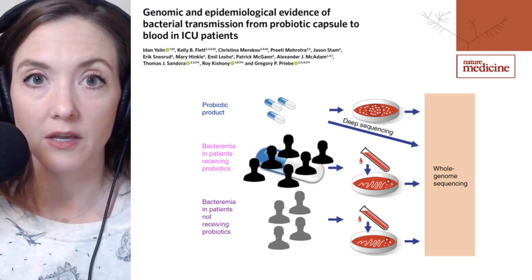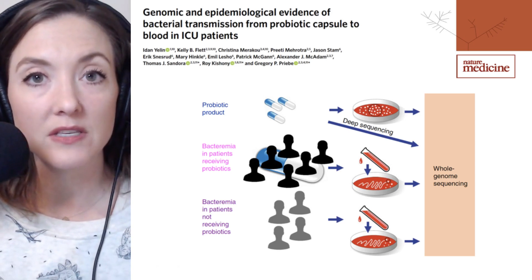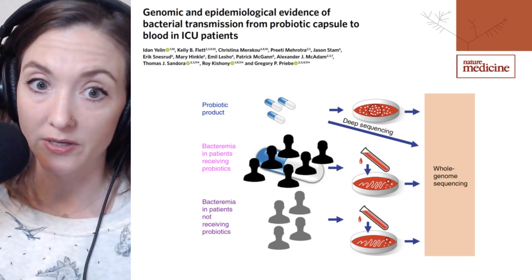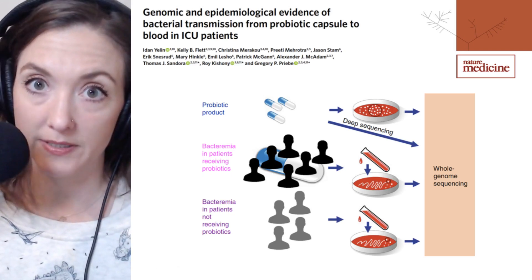Today we're going to be talking about a paper recently published in Nature Medicine that makes a genetic link between strains of Lactobacillus rhamnosus used as part of a probiotic regimen and isolates from patients who had experienced Lactobacillus bacteremia.